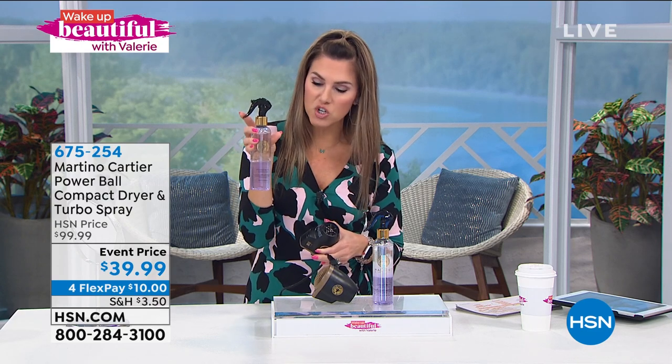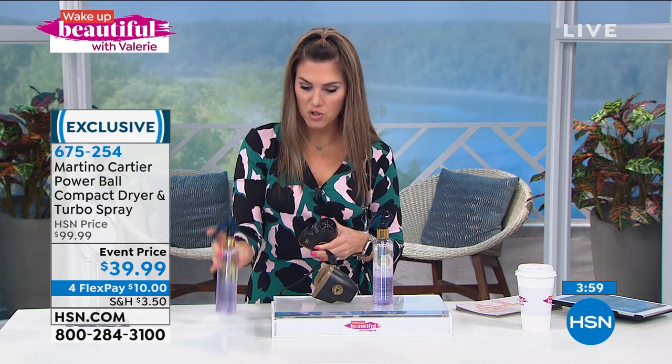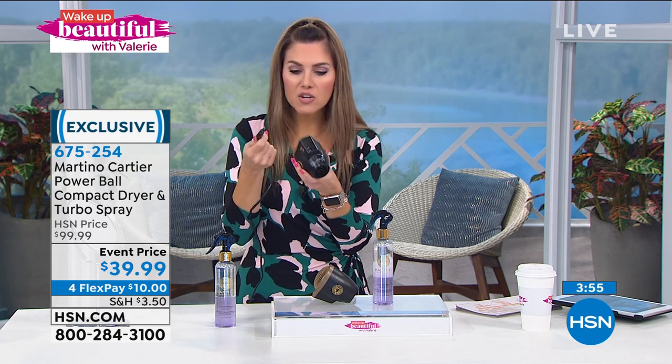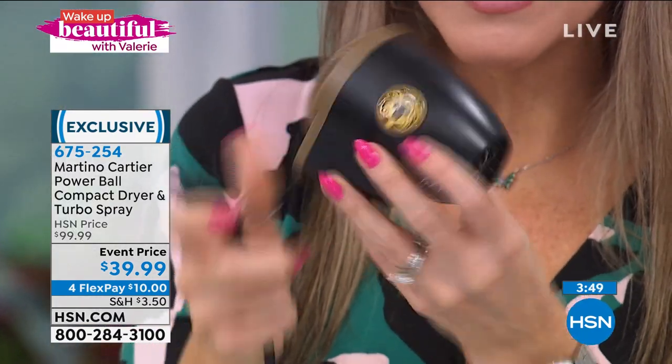To Martino's point, you're getting a full-size micronized mist treatment spray, dual-phased, that will reduce frizz, reduce humidity, increase manageability, reduce breakage. You want it for this spray. At $39.99 you're getting more than just the bottle — since this is over $41 on its own. Whether you keep the treatment spray and gift the Powerball, put it in your travel bag or gym bag, this is a full-size hair dryer in a compact version.